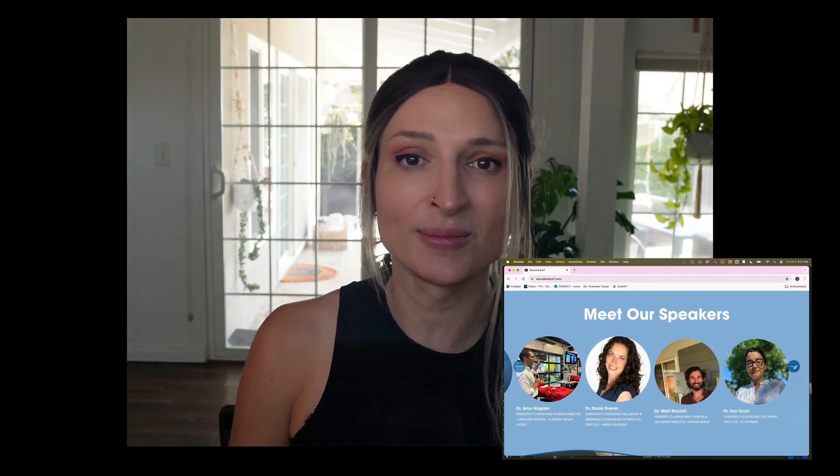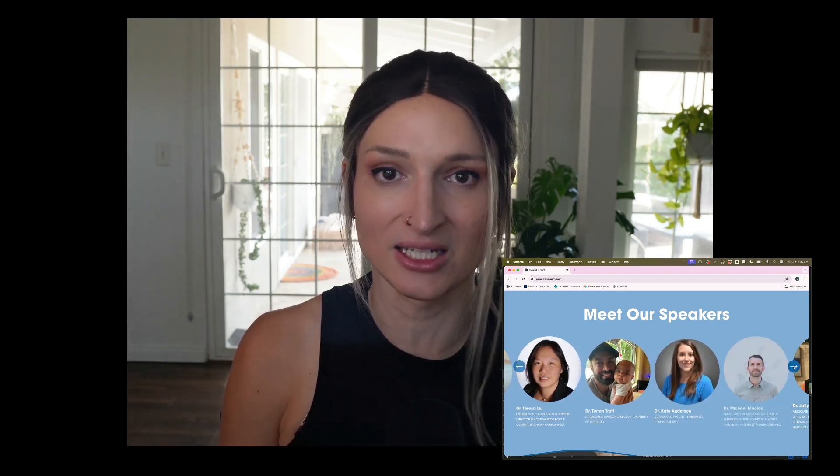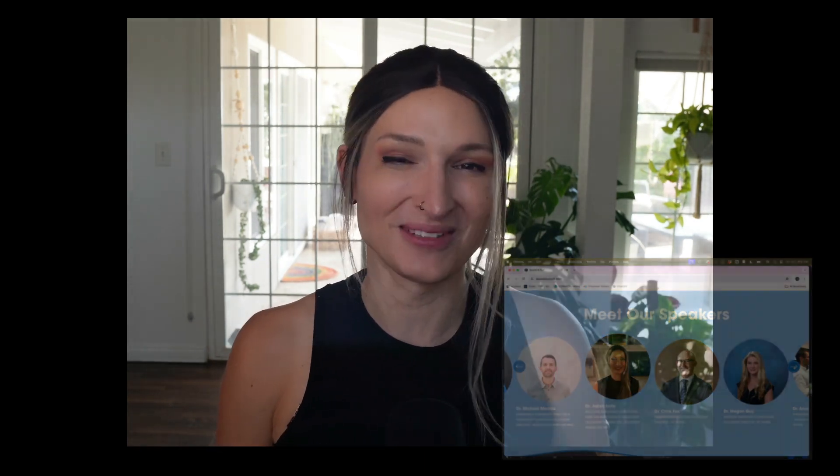Don't forget to check out soundandsurf.com for our in-person conference in sunny San Diego, November 6th through 8th. It's going to be amazing. I hope to hear from you soon — happy scanning.